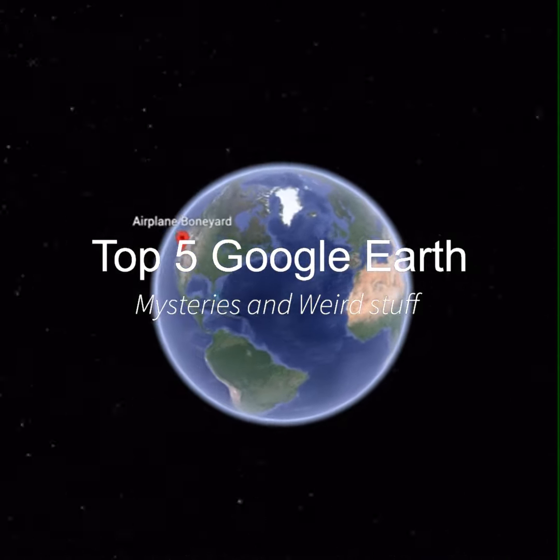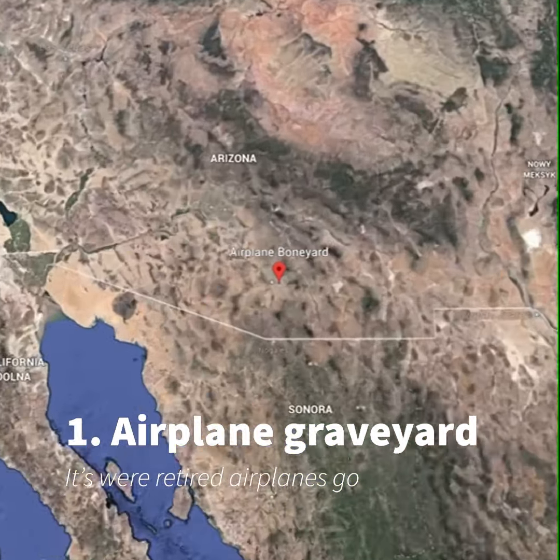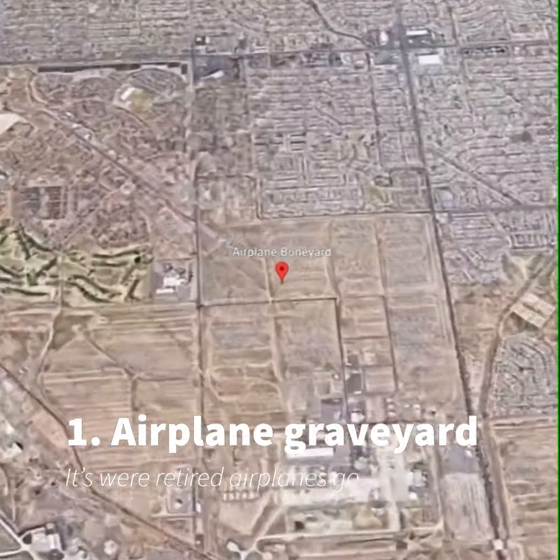Top 5 Google Earth Mysteries and Weird Stuff. Number 1: Airplane Graveyard. It's where retired airplanes go.